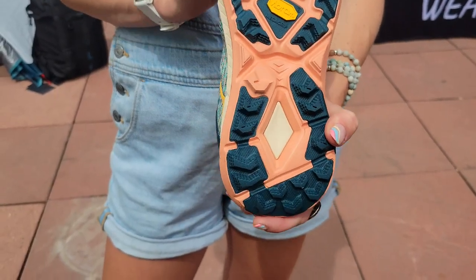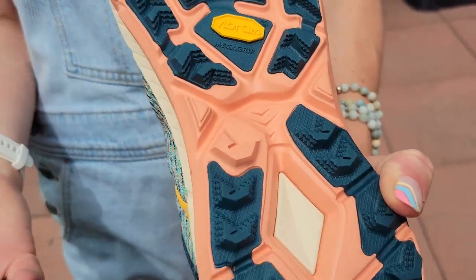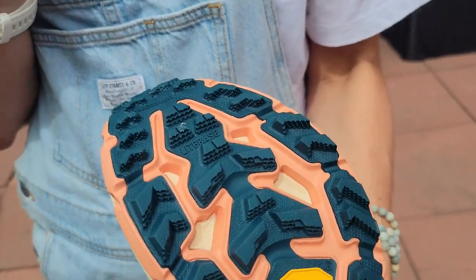Totally new outsole — we have Vibram MegaGrip with traction lugs. You can see the little divots on each lug that increase the surface area of the Vibram, thereby making it even grippier for whatever terrain you throw at it.